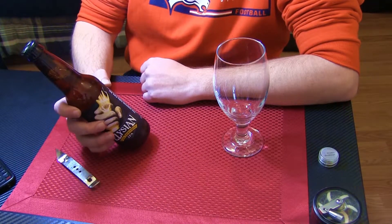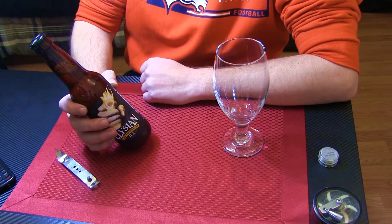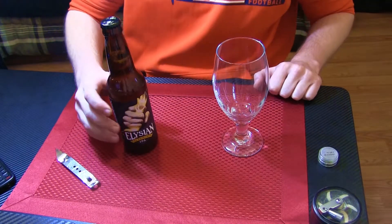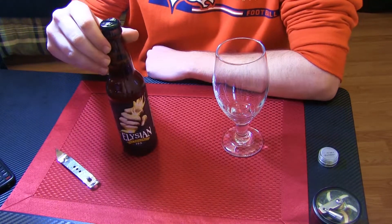The description on the side of the bottle says: refreshing, hoppy, and well balanced. The Immortal is a Northwest take on a classic English style. Golden copper in color, and loaded with New World hop flavor and aroma. 6.3% alcohol by volume. Sounds like it's going to be a good one, so let's go ahead and get it cracked open and get it in the glass.